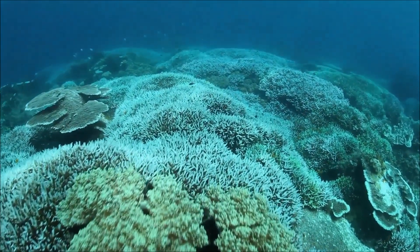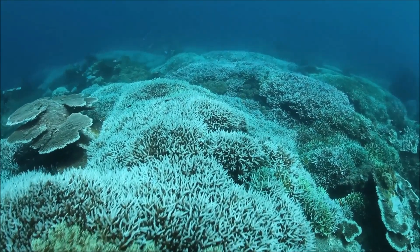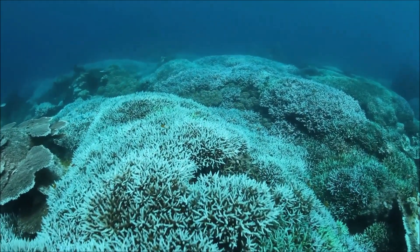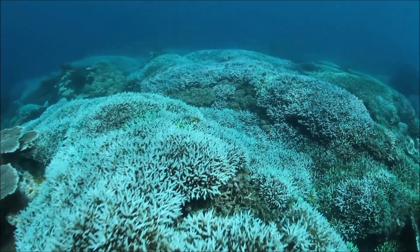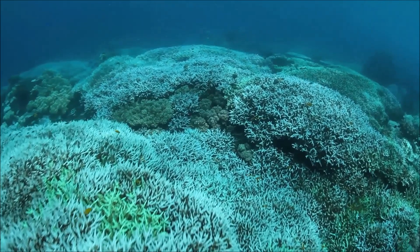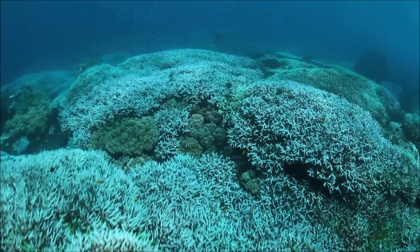As a consequence of climate change, increasing episodes of heat stress cause bleaching to occur on a large scale, affecting entire reefs across the globe. These mass bleaching events are a key threat to the survival of coral reefs.